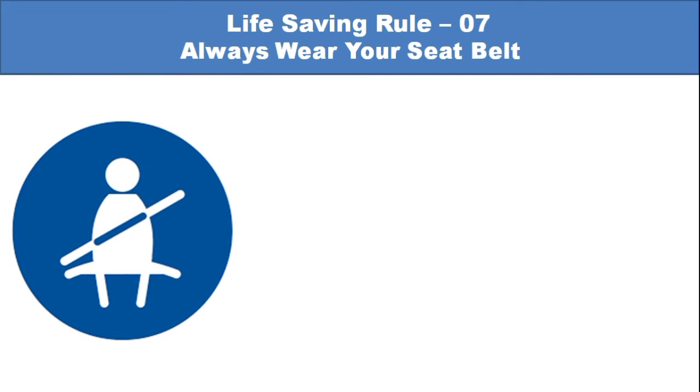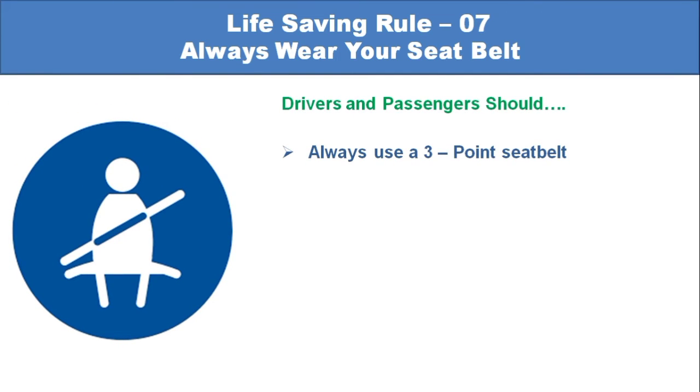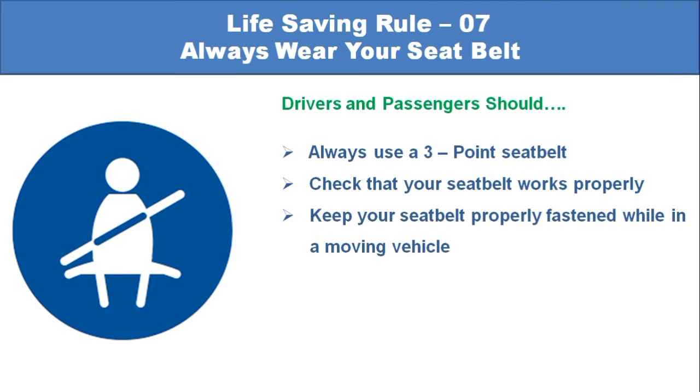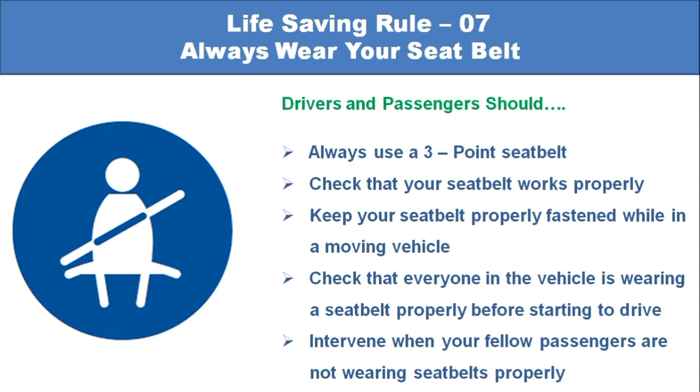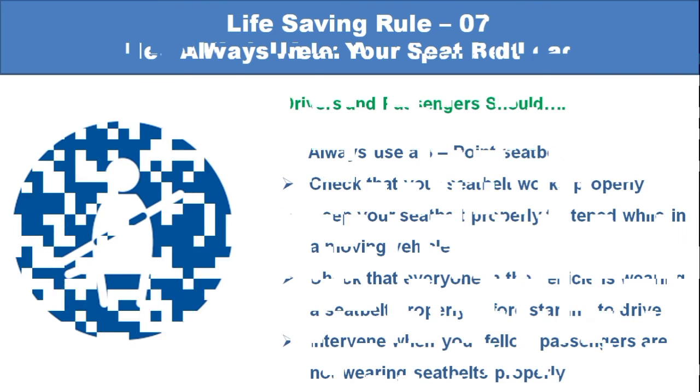Life-saving rule number 7: Always wear your seatbelt. Drivers and passengers should always use a 3-point seatbelt. Check that your seatbelt works properly and keep it fastened while in a moving vehicle. Confirm that everyone in the vehicle is wearing a seatbelt properly before starting to drive, and intervene when fellow passengers are not wearing a seatbelt properly.